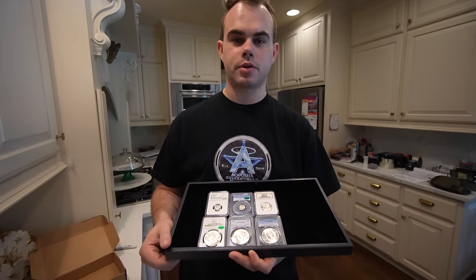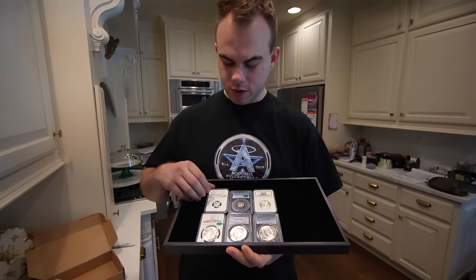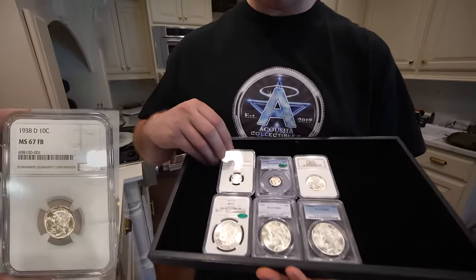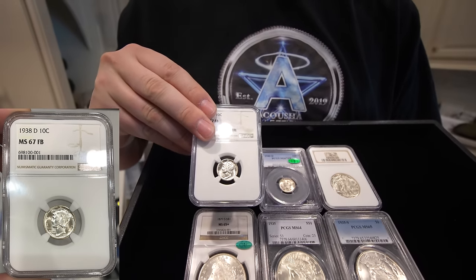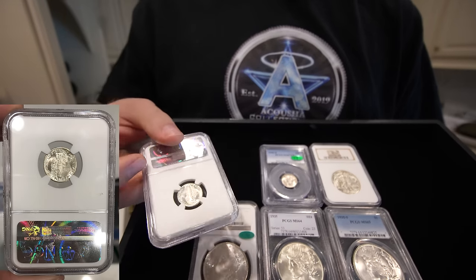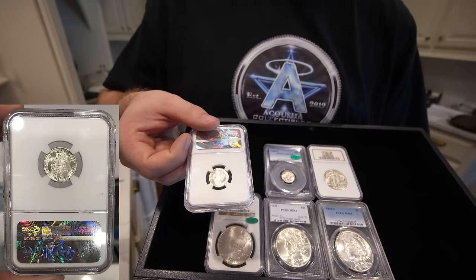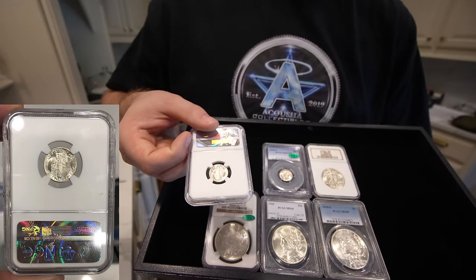We received a lot of comments in the last video about where's all this stuff — is it on eBay, is it on the website? We're still processing a lot of that stuff. We're going to show you a few more coins that you didn't see in the last episode. So we're going to start off right now with this 1938 D dime. Very pleasant coin, very flashy coin.